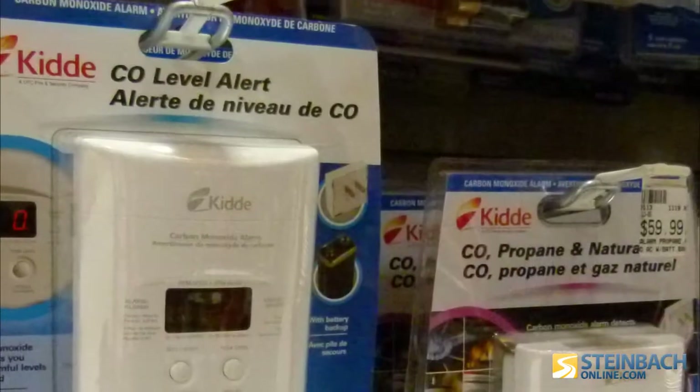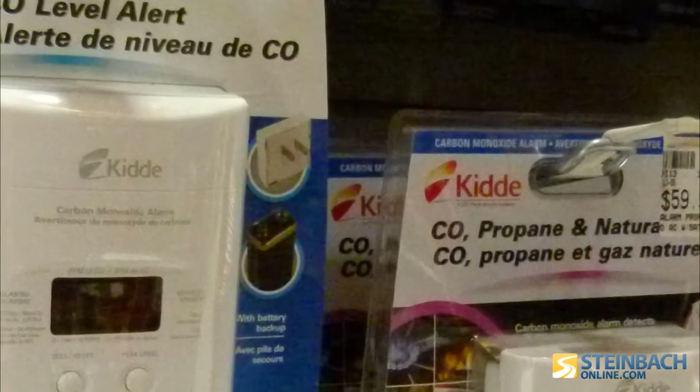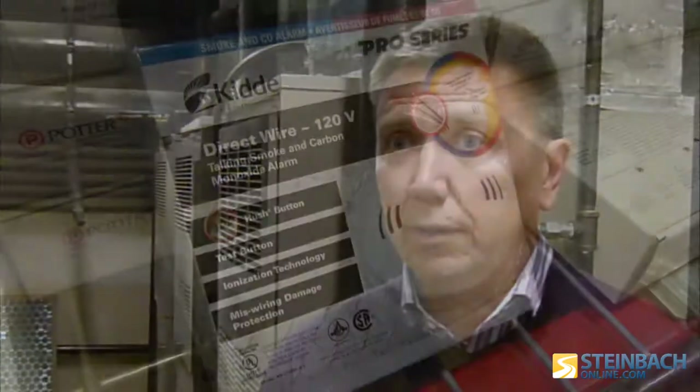Wilf Dykstra is the electrical plumbing manager at EG Penner Building Centre. With all of the options available when it comes to carbon monoxide detectors, how does a homeowner know which product is right for their home? Depending on your heating system, that's what you'd have to match it up to. Most heating systems would be natural gas, propane on occasion — that's why they carry both styles. The natural gas style also works for a wood-burning fireplace; it's essentially the same product.